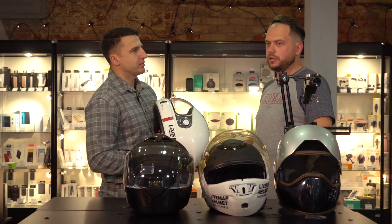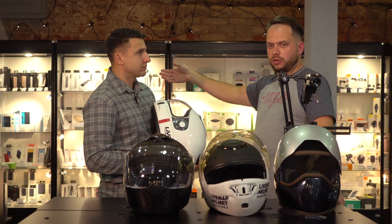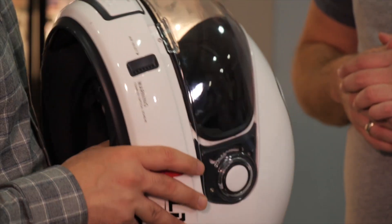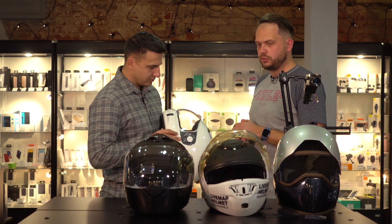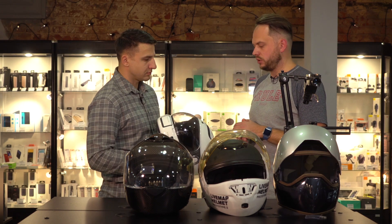You'll be able to answer, reject, navigate — say 'on my way' while seeing the way there. The key feature, and I think the most important issue, is the battery life of the helmet. If it won't work at least an hour, then who needs it?